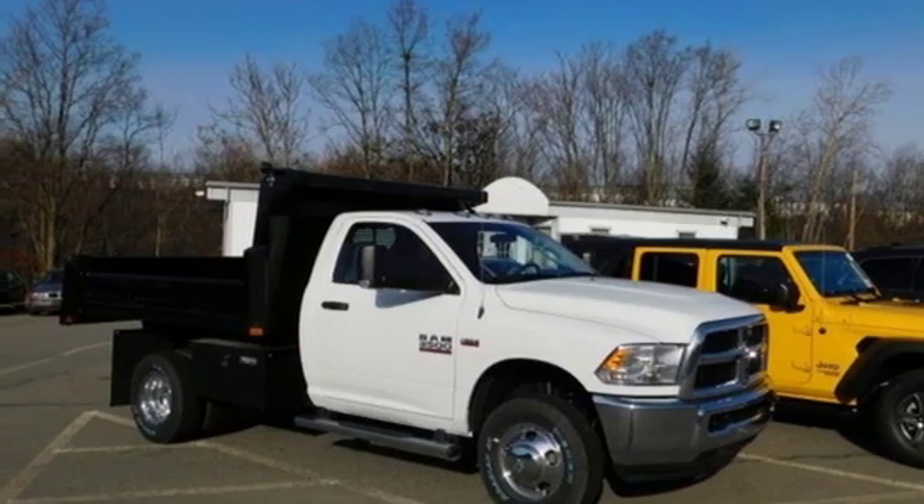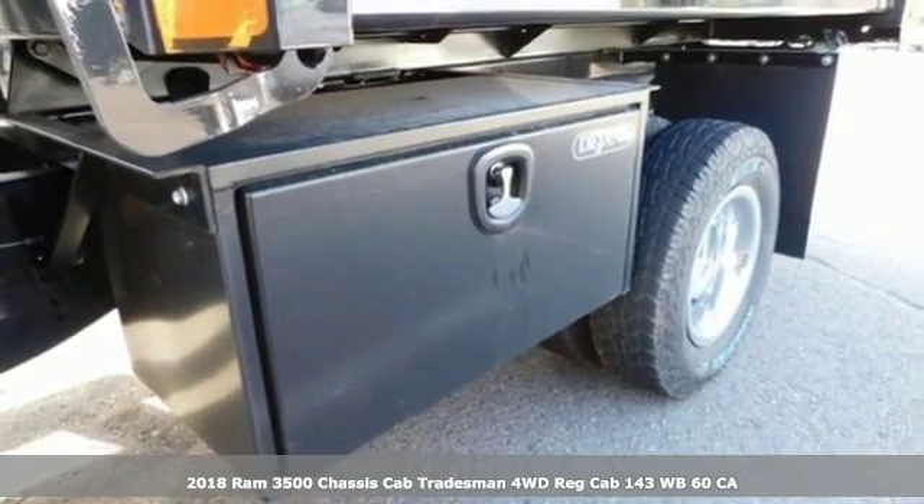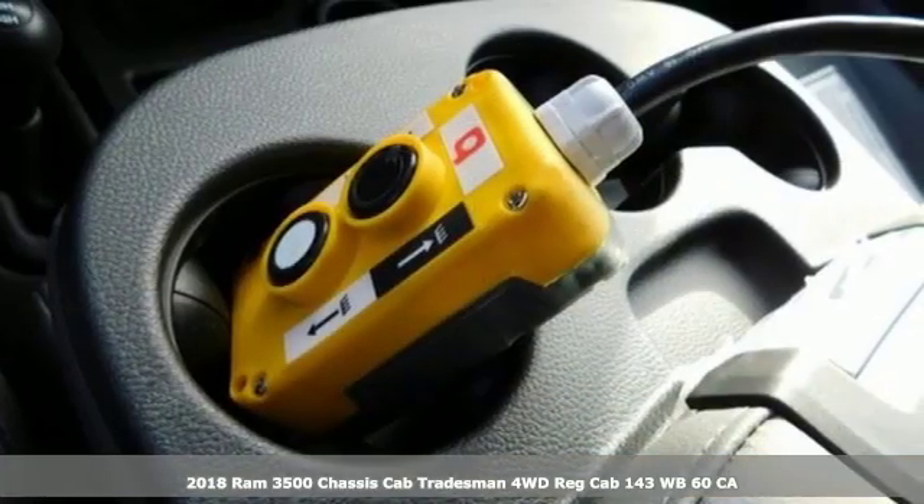It's a new 2018 RAM 3500. RAM works hard, plays harder. It comes with the features you need and, better yet, want.